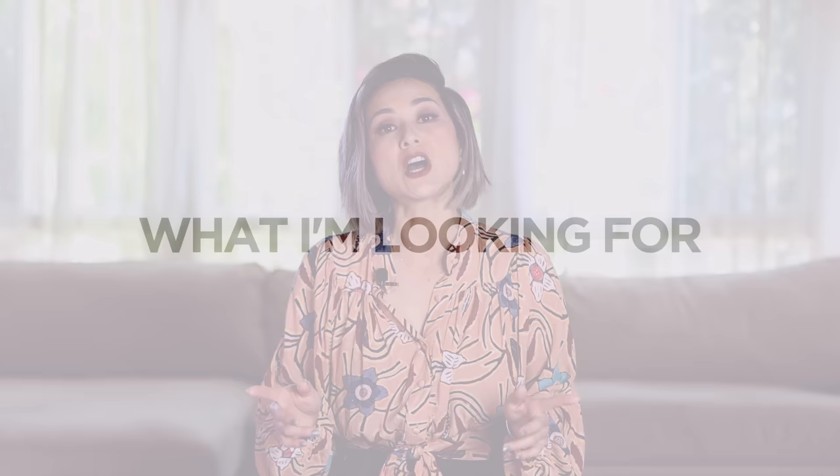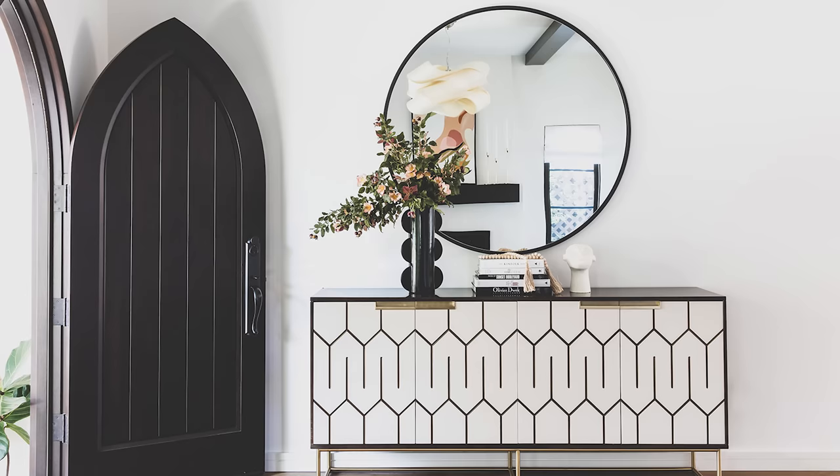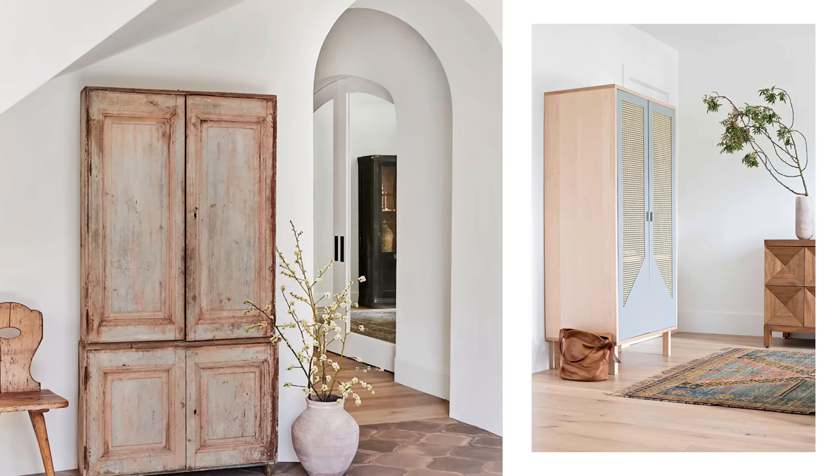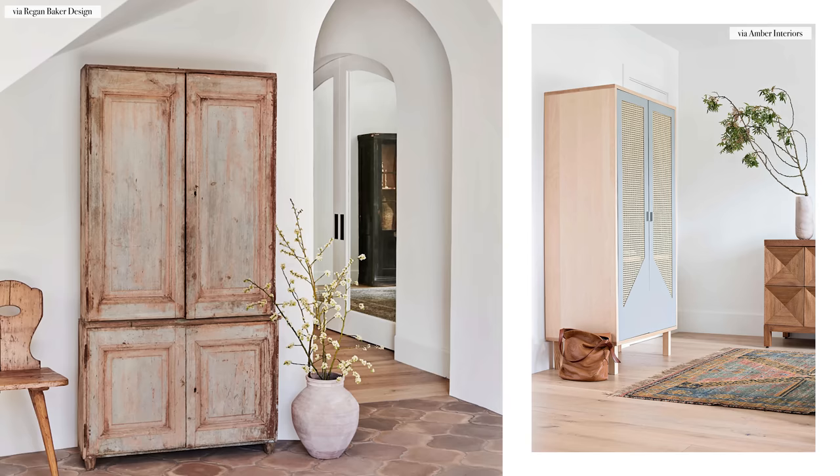Before we get to all the shoe storage options, let's talk about what I'm looking for. The number one priority is always about function. You need to determine the function of your shoe rack first before you dive into all of the options. Functional simply means that the rack holds the amount of shoes that I need for myself or my guests. You want to first measure your space and max it out. If you have the vertical height for storage, you want to source up — which means a taller cabinet that fits all of your shoes would be your best bet.